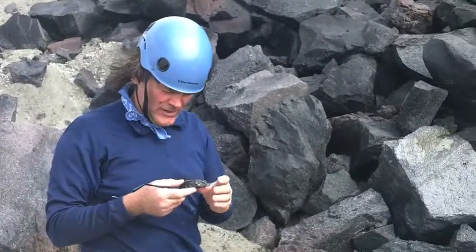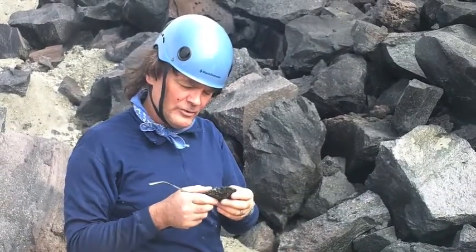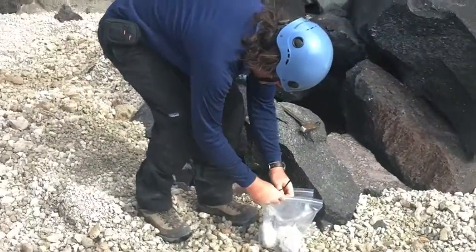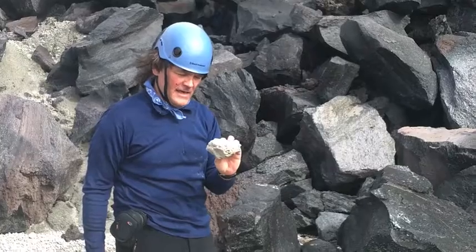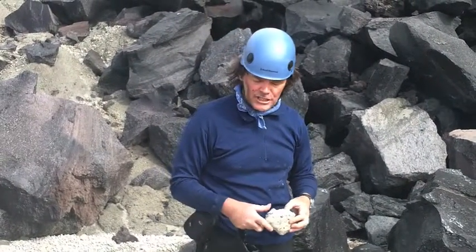We've come a long way for this sample, but here it is. It looks good — it's very glassy, almost pure glass. We also got some samples of pumice here that co-erupted along with this very glassy lava, and then we have a lot of ash around as well.